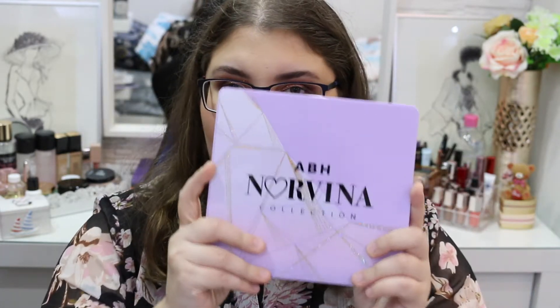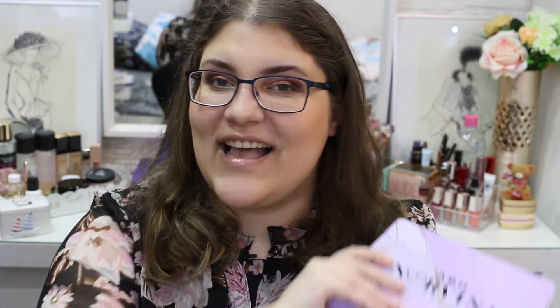Hey guys, welcome back to my channel. Today we're going to talk about this beautiful eyeshadow palette right over here, and let's get into it.